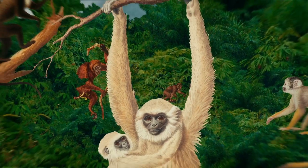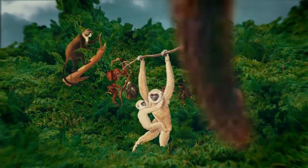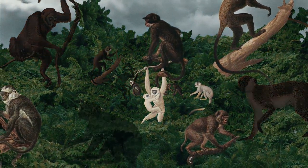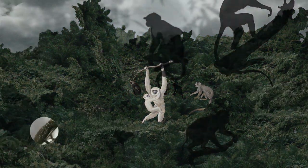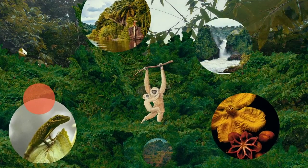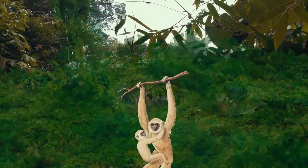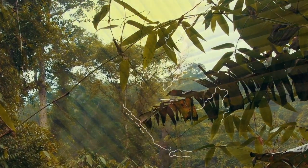Primates are a matter of real conservation concern. They're usually the first mammals that are hunted out of local areas, and the idea is if you save the monkeys you save everything else that lives in the monkeys' habitat. So conservationists are very concerned about mapping what primate distributions used to be and what primate distributions are now.